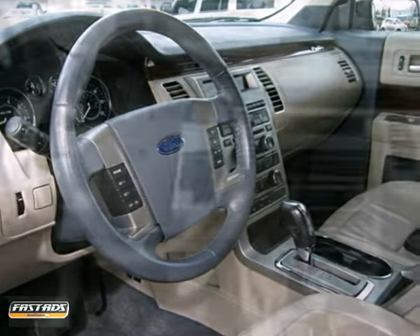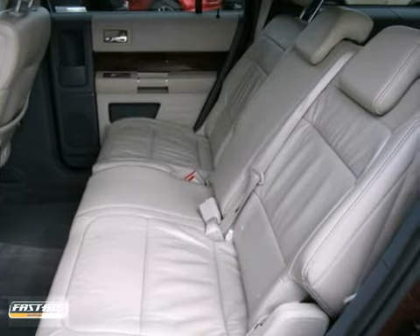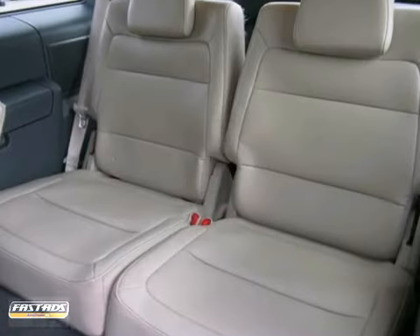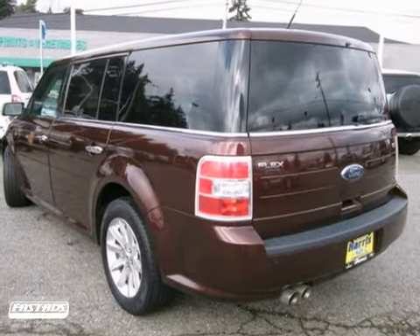It also has great features like a digital keypad, dusk-sensing headlights, audio and cruise controls on the steering wheel, a CD player, and auxiliary audio input. Ford's Big Idea is ready for all your big ideas.